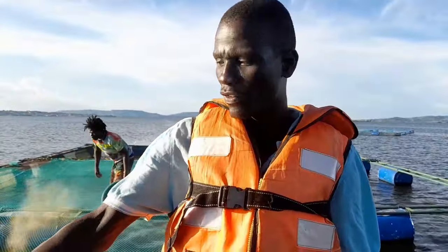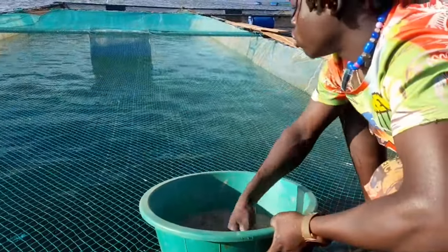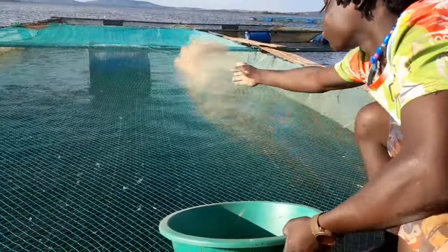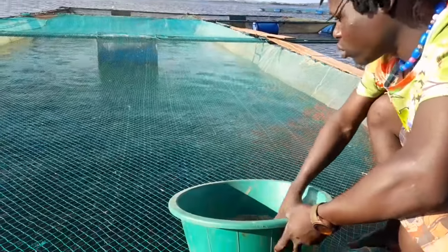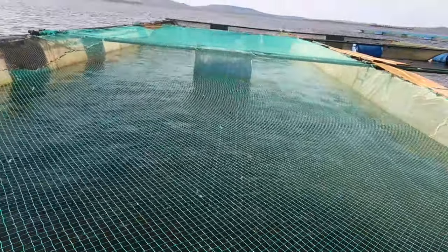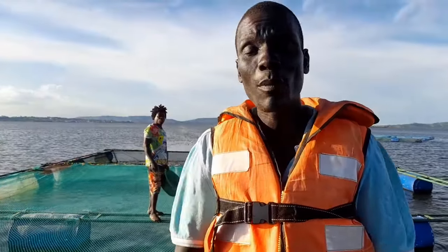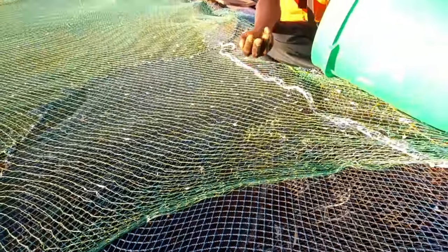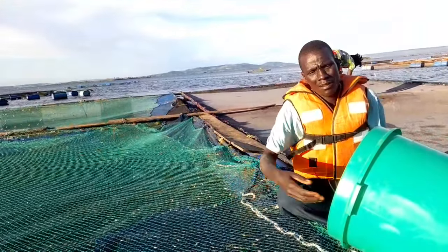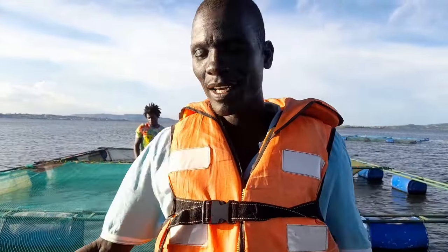We do fish rearing, as you can see in the background. This room is what we call the nursery room, where fish fingerlings are brought in at about 2.1 grams. They are poured into this special room with nursery nets, where they are fed on powder for 3 months — that is 90 days. From here, they are introduced into what they call the production net, a real strong net, where the fish is about 50 grams. It stays there for more than 5 months, making it 8 months total before it is ready for harvest.